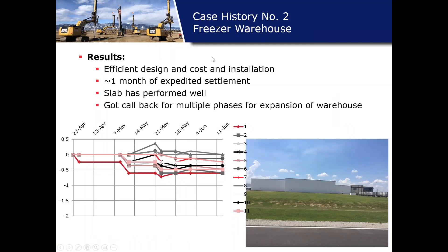The results: a good efficient design installed quickly, making the client happy. Settlement monitoring was reduced to about one month — from late April to late May it leveled off quickly. Coming in before the new fill expedited settlement significantly. Since then the slab has performed well, and the client has come back two or three times for expansions of this building — good performance, good design, and cost efficient.